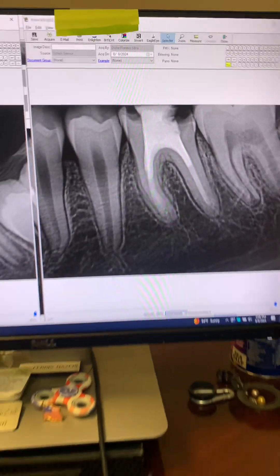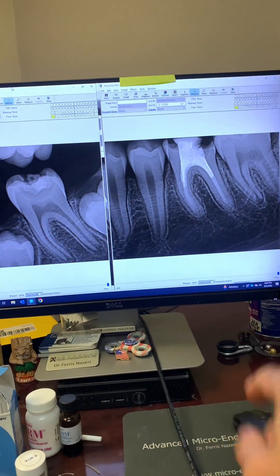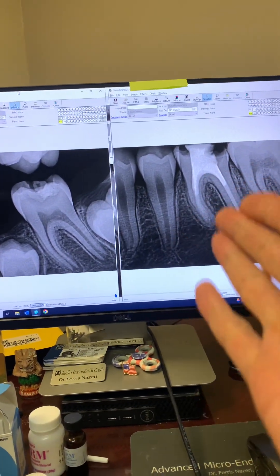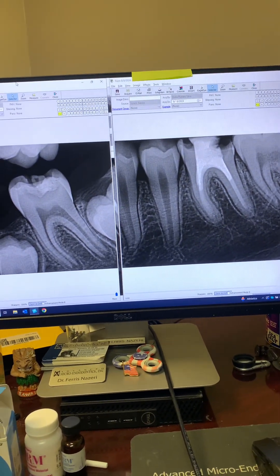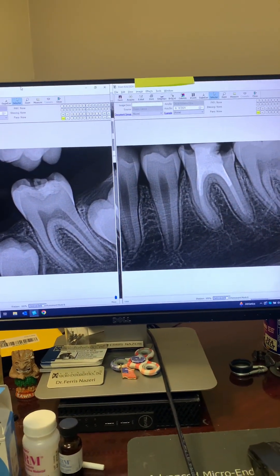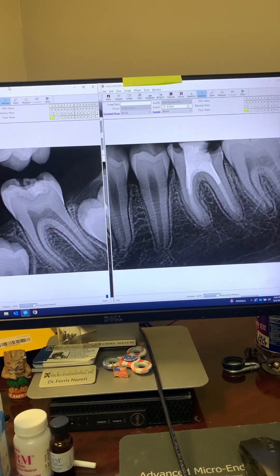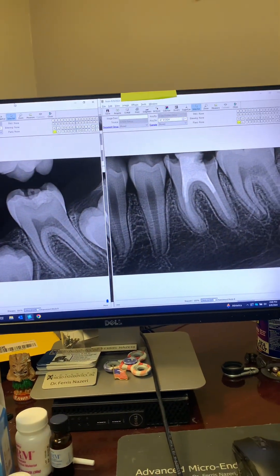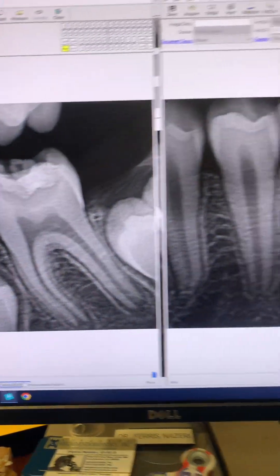Four years post-op of apexification of tooth number 19 — tooth is in full function, patient is happy. We now need to have the tooth crowned; he's old enough to get it crowned. But apexification worked perfectly. MTA apexification works, and again we did this in one appointment.